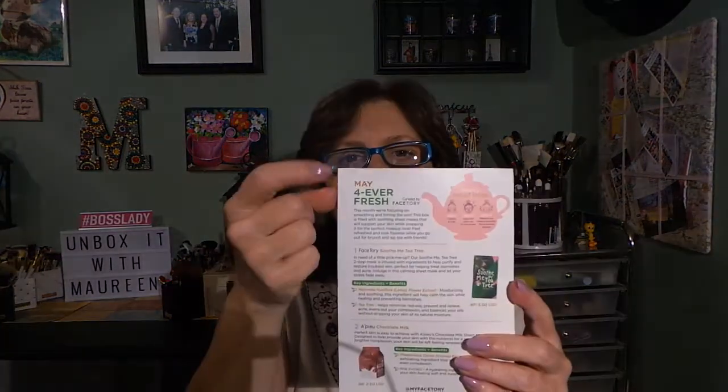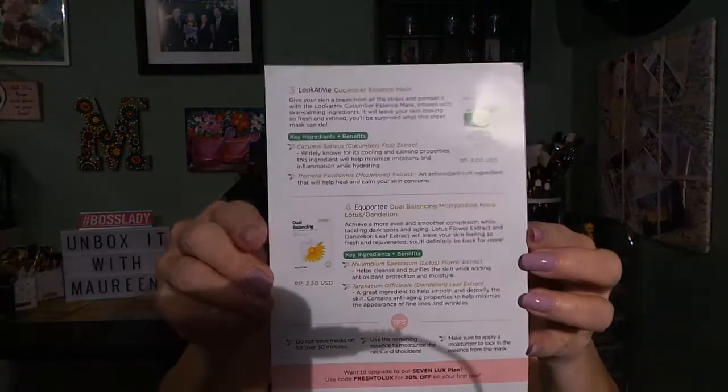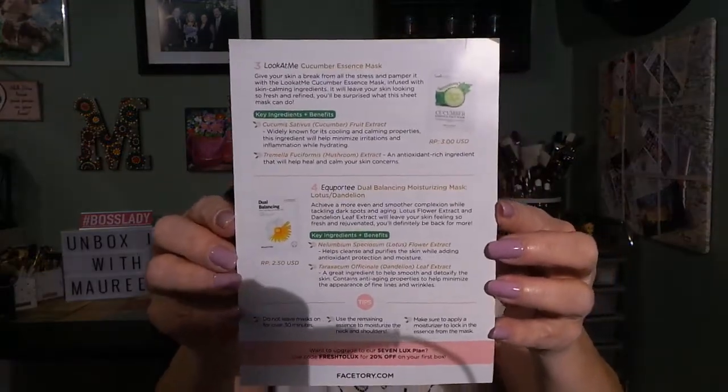So those are the four masks I received. I believe this is the May box — they're usually one month behind. Here's the card for the other two masks if you want to read further, and I'll post a picture of both sides of the card at the end of the video.